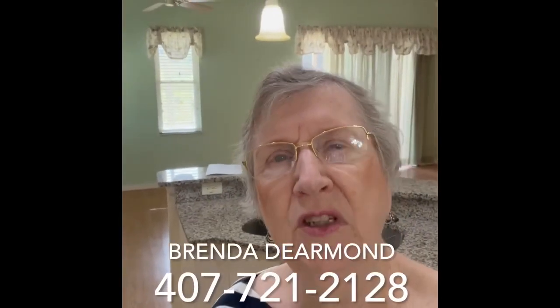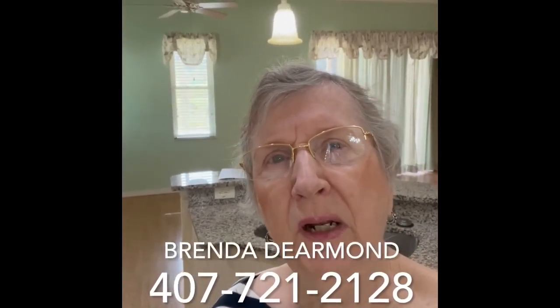If you're interested in seeing this home, just give me a call. My name is Brenda DeArmond. I'm a broker in Florida, here in Claremont, Florida, at Summit Greens. I live here, so if you want to look at the clubhouse and all the amenities, just let me know. My number is 407-721-2128.